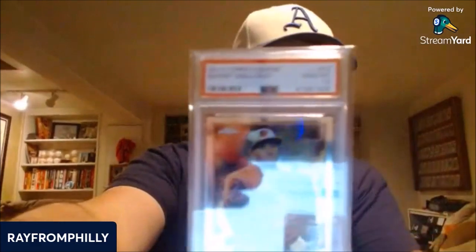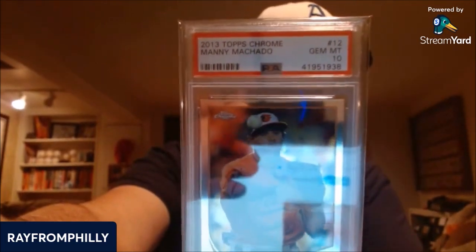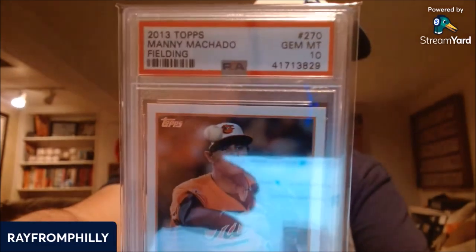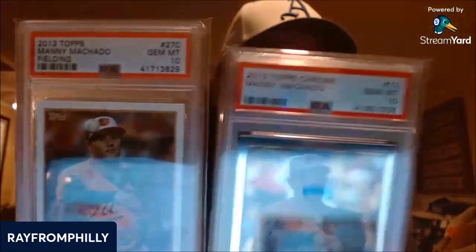I picked up the Manny Machado Topps Rookie this week. But I want to show what I picked up years ago first, because I thought the Topps Chrome would be the selected card. Years ago I bought a 2013 Topps Chrome of Manny Machado in a Gem Mint 10 — I think I paid $25 for it back then. Since then the Topps Chrome has been going for a couple hundred dollars. But PSA selected his regular Topps. So I had to go out and buy his Topps Rookie, because if he gets into the Hall of Fame, they're going to move the Topps paper card — not the Chrome — into the Post-War Rookie set. You can see the difference: it's a white-bordered card, not chrome. There's the 2013 Topps Manny Machado Fielding Gem Mint 10 — a beautiful-looking card. Same design as the Topps Chrome, just one's chrome and one's paper.